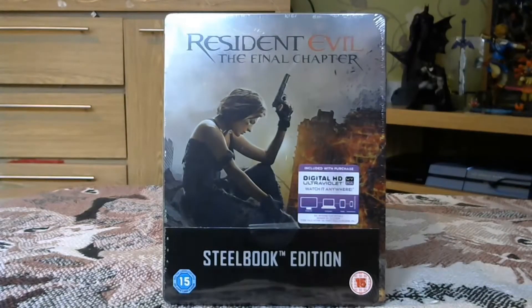Hello, thanks for joining me today for another video unboxing. It's been a while since I've unboxed a steelbook, but lo and behold one arrived in the post today.